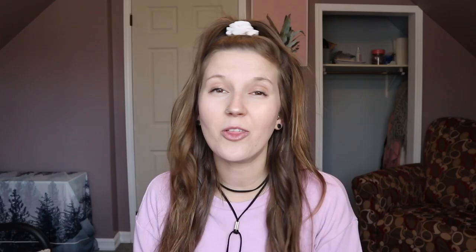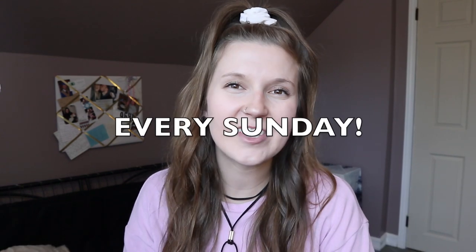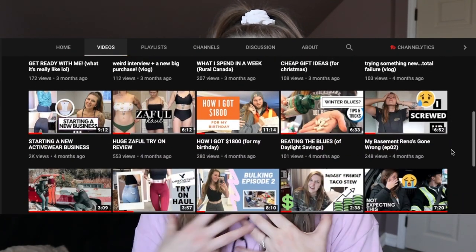Hi ladies, welcome to today's video. I'm going to give you all the reasons that you should ditch the pads, the tampons, and hop on the bandwagon and get a menstrual cup. First, hit that subscribe button — I upload videos every single Sunday. I share healthy recipes, workout videos, tips and tricks, and things I've learned along the way that I love to share with you guys.